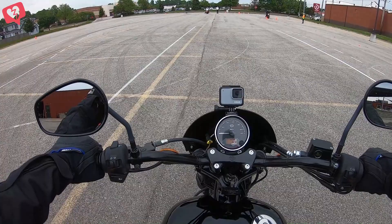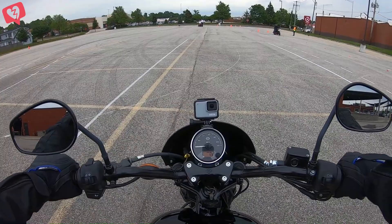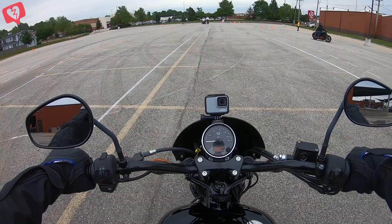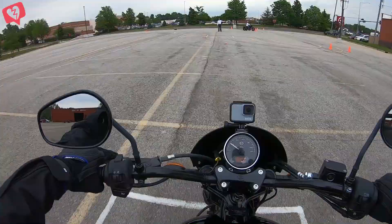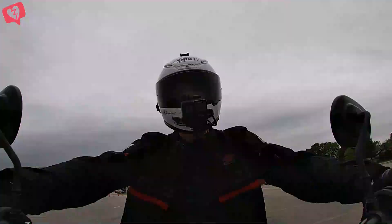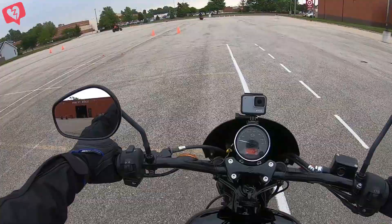The next step in the Riding Academy course is working on riding and then swerving to avoid a potential obstacle in the road. It also includes riding over a 2x4, which is a good skill to have whether it happens on real roads or not. Watch as I go through this swerving exercise, getting up to about 20 miles an hour.